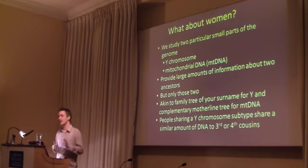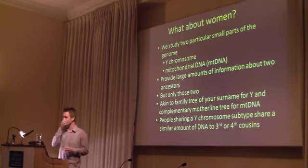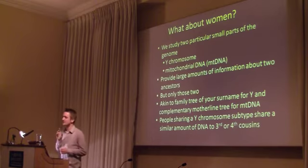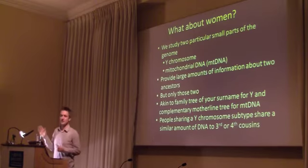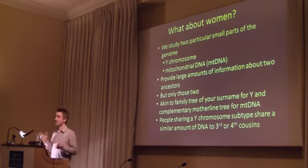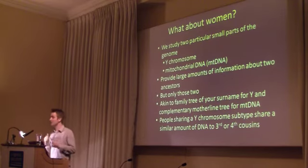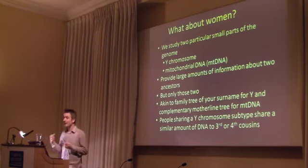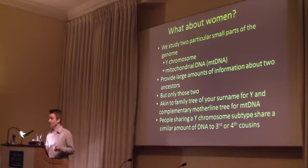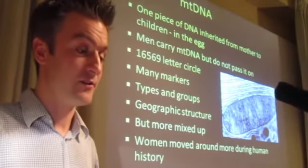I get tired of people who start dissing the Y chromosome — saying it's only one percent of your DNA, it's only one of your ancestors. They don't understand genetics. They don't realize what it means to be kin. How much DNA do you think you share with your third cousin? About one percent. How much DNA do you share if you share a Y chromosome with someone? About one percent. So people who share the same Y chromosome type are roughly sharing the same amount of DNA as third cousins. It does have meaning — it's not just some silly little piece of DNA.